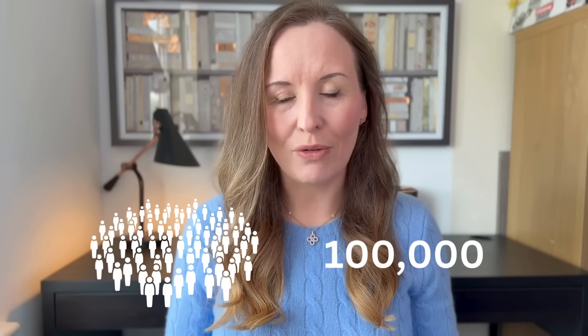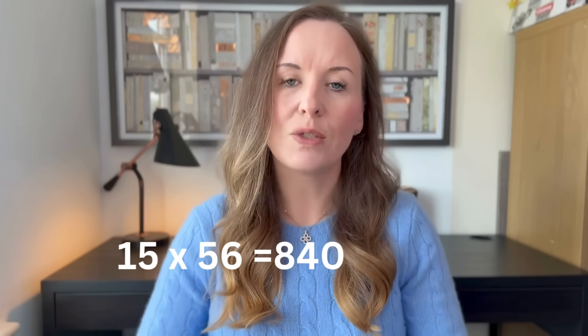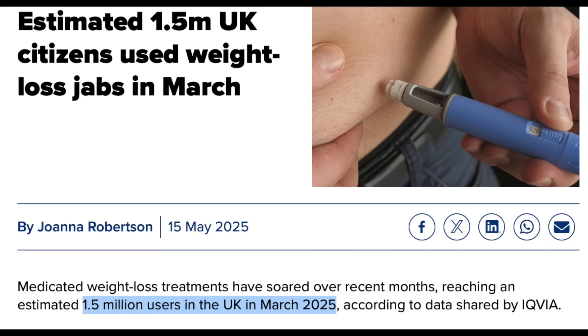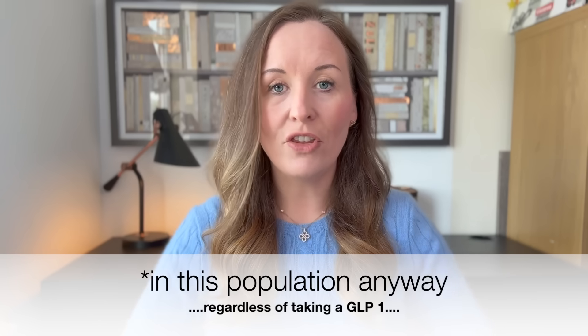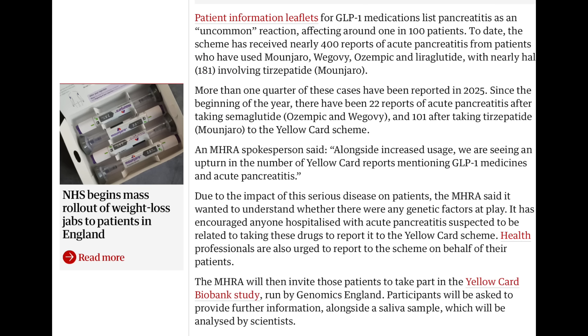If we took 100,000 people here in the UK and followed them for a year we'd expect to see about 56 cases of pancreatitis. So if we took 1.5 million people — 15 times as many — we'd expect 15 times as many cases, which is 840. We know that back in March of this year about 1.5 million people were taking a GLP-1 weight loss medication here in the UK, which means we should be expecting a few hundred cases of pancreatitis — and that's exactly what we're seeing — yet the news is jumping all over it as though this is proof that GLP-1s are causing a lot of harm.